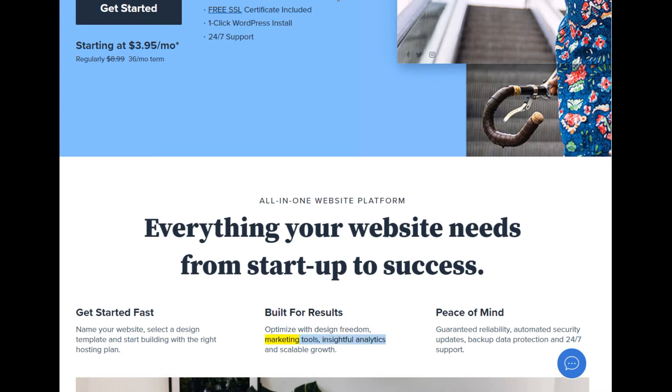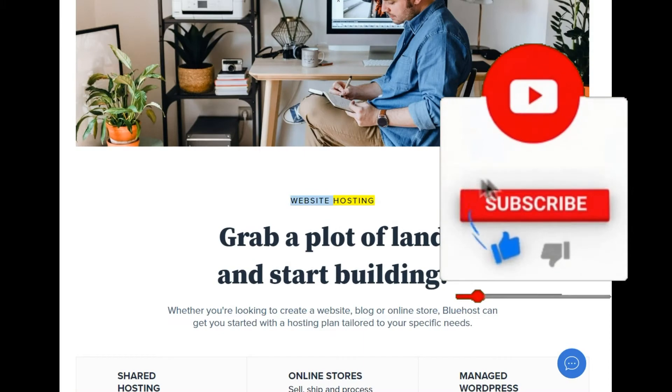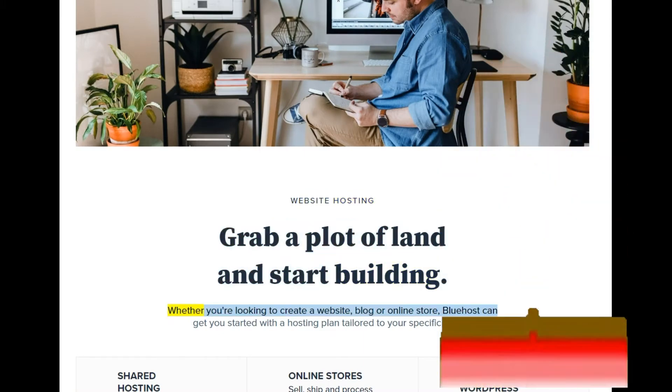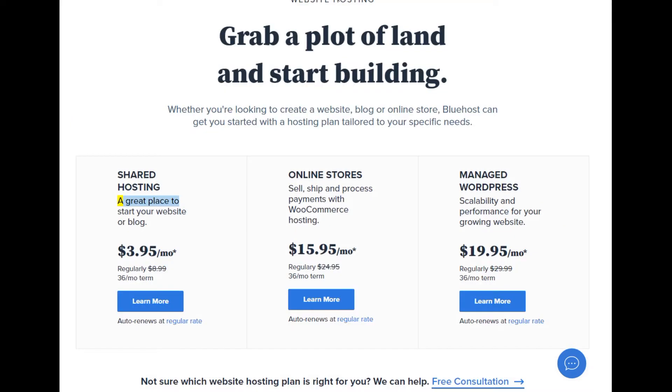Optimize with design freedom, marketing tools, insightful analytics, and scalable growth. Peace of mind guaranteed: reliability, automated security updates, backup, data protection, and 24/7 support. Website hosting — grab a plot of land and start building. Whether you're looking to create a website, blog, or online store, Bluehost can get you started with a hosting plan tailored to your specific needs. Shared hosting: a great place to start your website or blog.